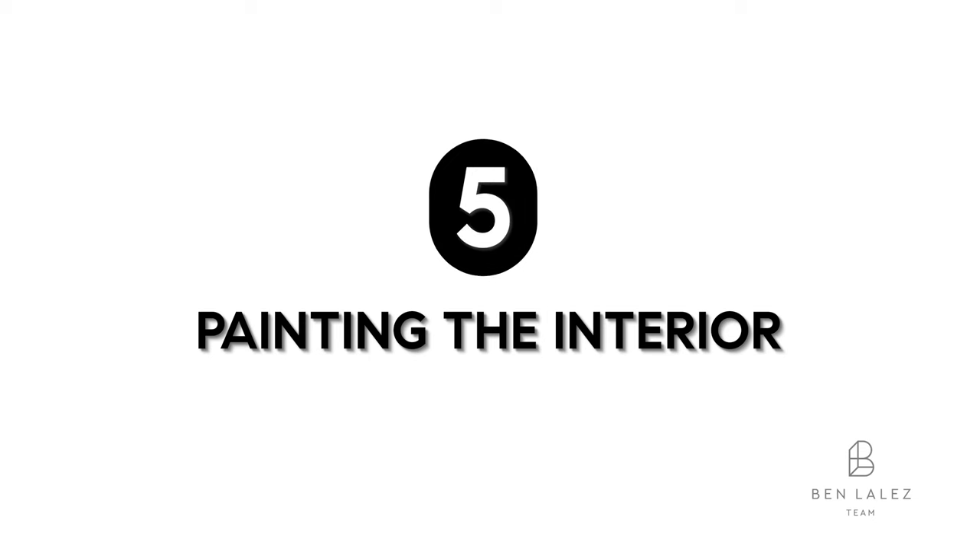And last but most certainly not least is painting the interior of your home. It is amazing what a good coat of paint could do to make your place look brand new.